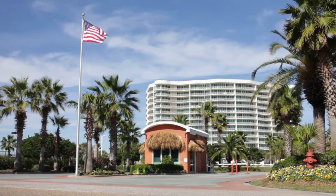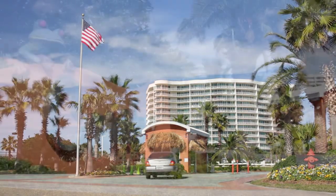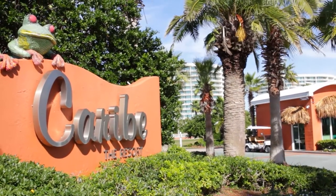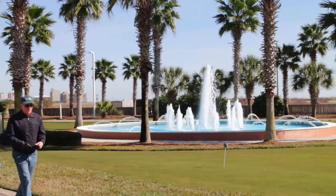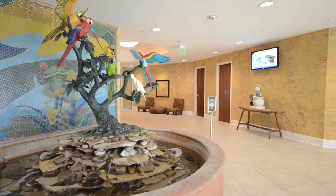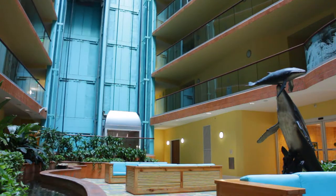We will be visiting the residence at 603 in the D building, one of three in the Karib complex. There is always a sense of arrival at Karib. Notice the beautiful entry lobby that opens into the large atrium. Glass enclosed elevators whisk you to your floor.